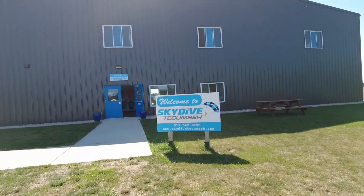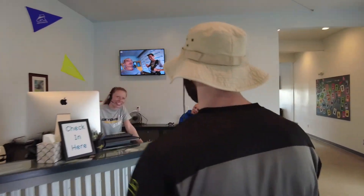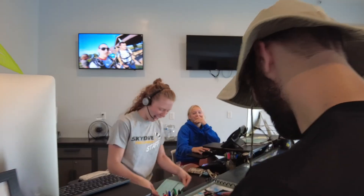Welcome to Skydive Tecumseh! Once you arrive, you'll head on into reception, where you'll be asked for identification and if you've completed your online waiver.